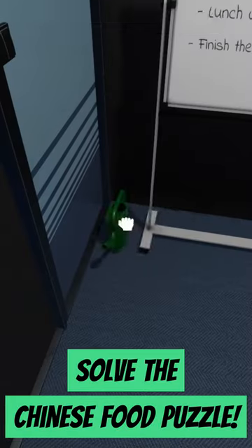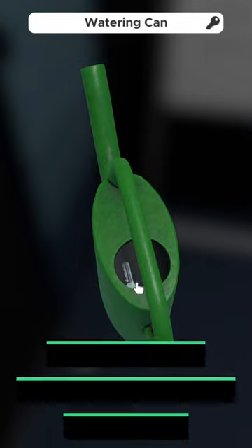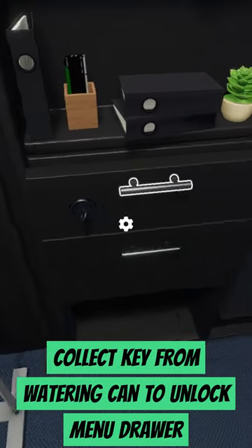To solve the Chinese food or the loop food puzzle in the office, unlock the menu by inserting the key from the watering can into the locked drawer.